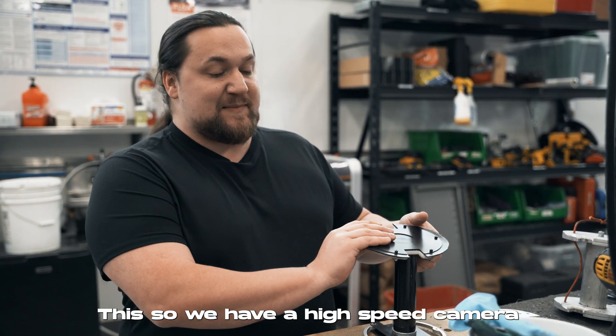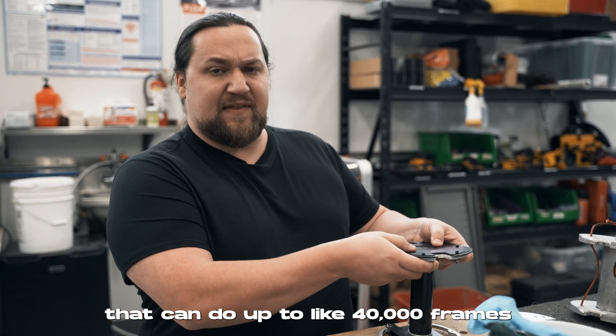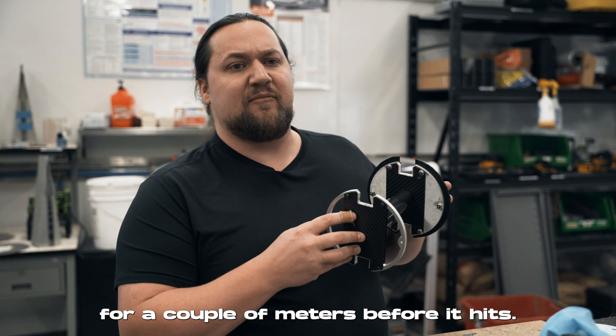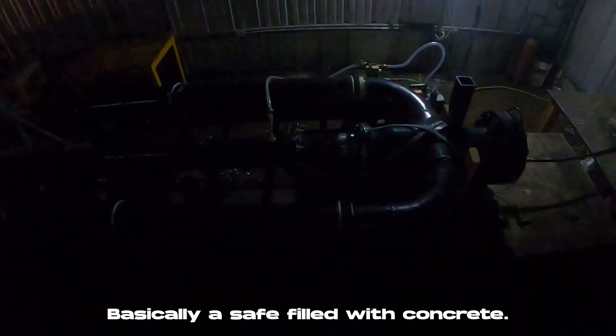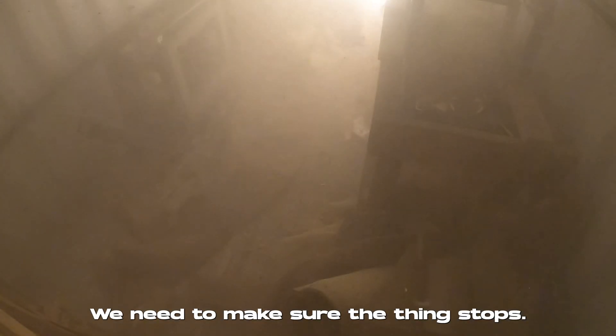We have a high-speed camera that can do up to 40,000 frames a second, so we'll be watching this thing exit the tube. As long as it exits in one piece, we're pretty happy. Once it exits the tube, it's only going to fly for a couple of meters before it hits a safe filled with concrete.